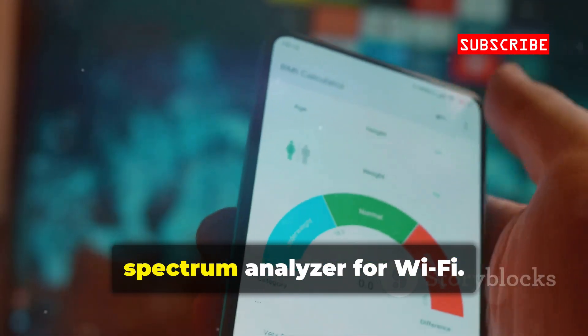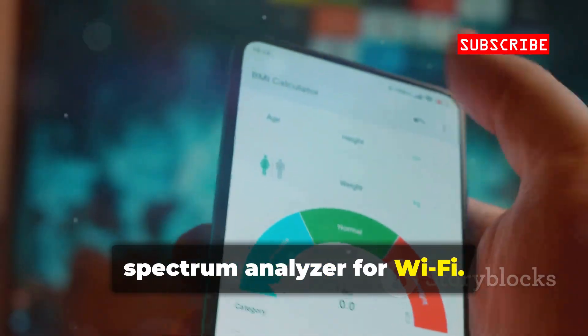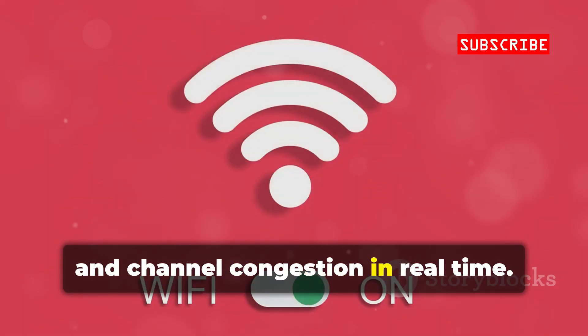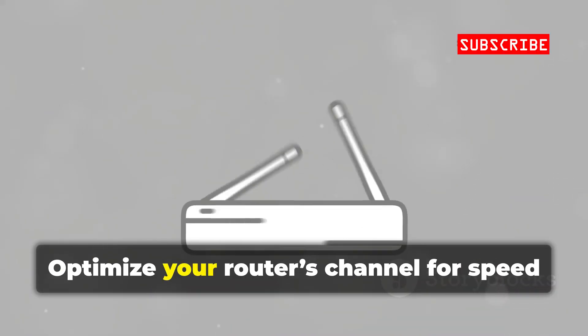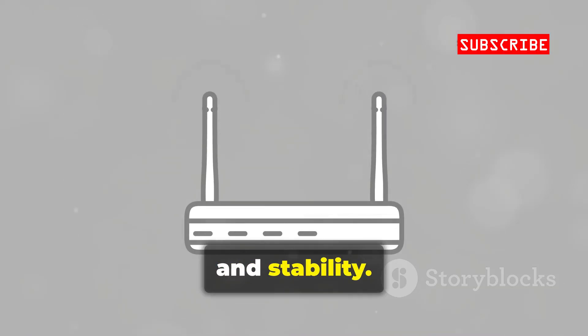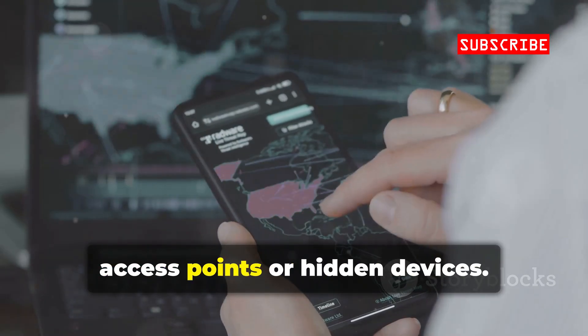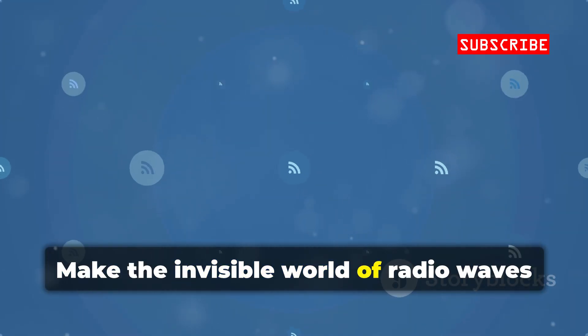Wi-Fi Analyzer turns your phone into a spectrum analyzer for Wi-Fi. See every nearby network, signal strength, and channel congestion in real time. Optimize your router's channel for speed and stability. Use it for physical recon — locate rogue access points or hidden devices. Make the invisible world of radio waves visible and secure.